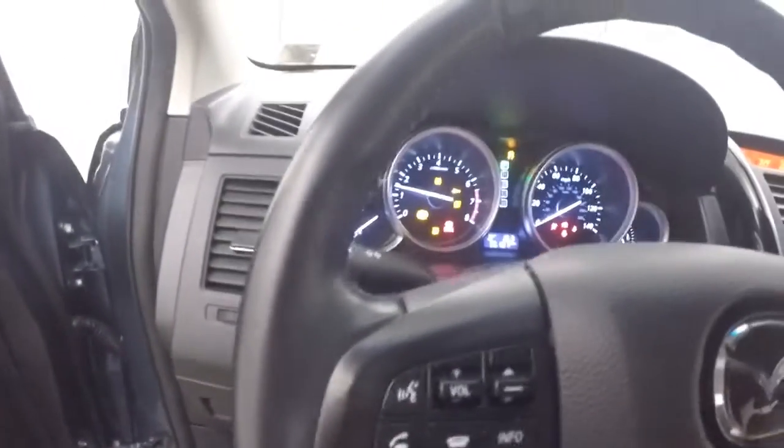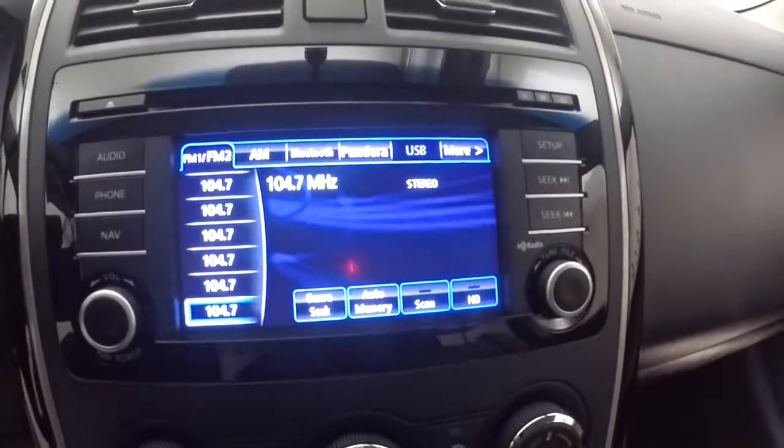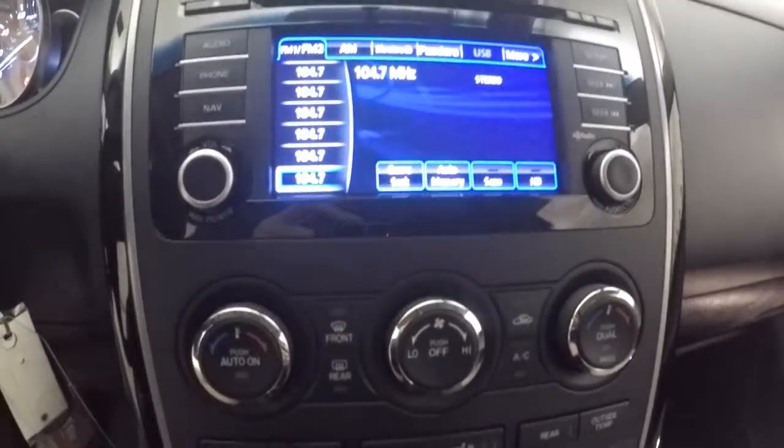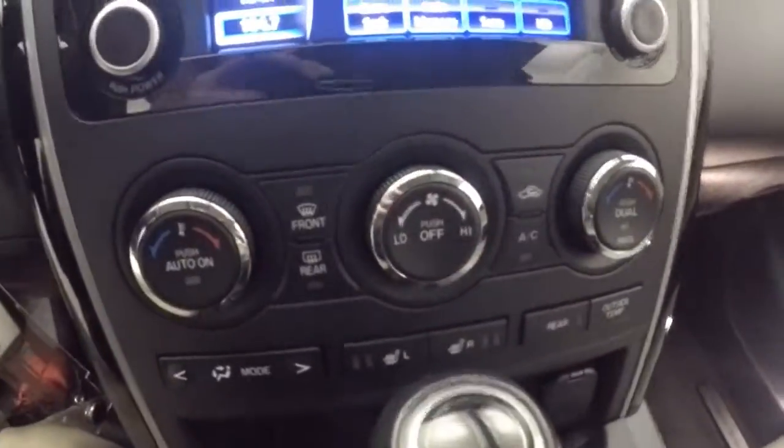Climate control for the rear passengers, all your controls on the door, power seats for both seats in the front. It fires right up — Bluetooth, stereo, cruise control on the steering wheel, nice display, touch screen, all your buttons on the side, navigation, all your climate control, and heated seats.